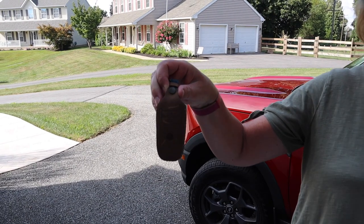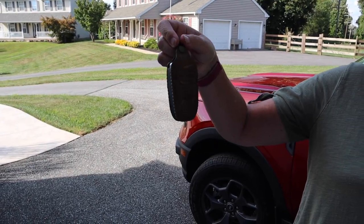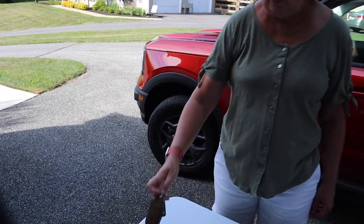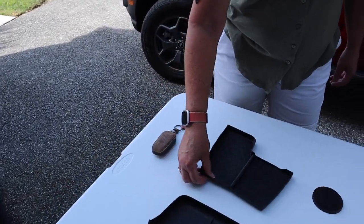This is our key fob protector in a lovely brown leather that matches the seats. It has a little tag for your number on it too, which is kind of nice — so if you were to drop it, someone could call you.